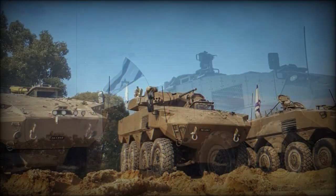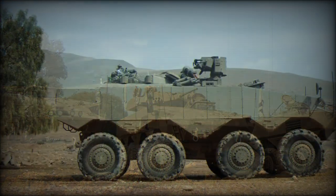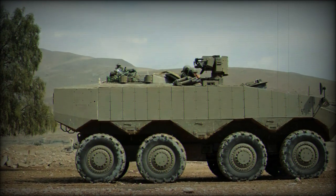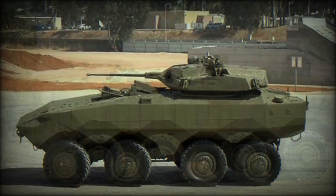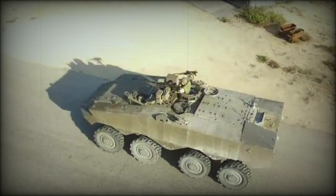This armored vehicle uses a number of Western components. Some sources report 50% of its components are of US origin. The IDF plans to replace its tracked M113 APCs with a new armored vehicle. A prototype of the ATON was first publicly revealed in 2016.